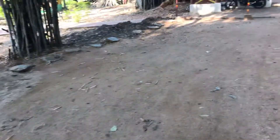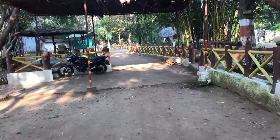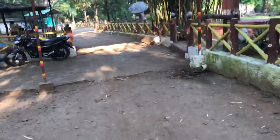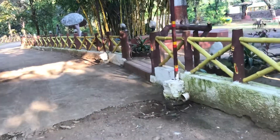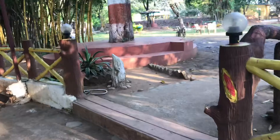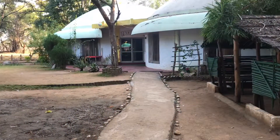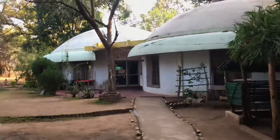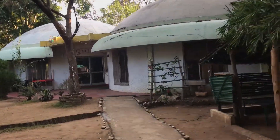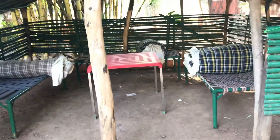This is the entrance from where you come in. Let me take you near the reception and show you how the reception is and how the dining hall is. This is the reception and the restaurant. There's a small sit-out where they put mattresses and all — you can relax for some time.